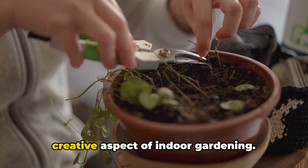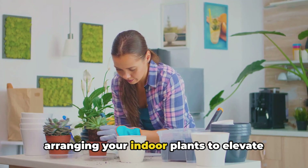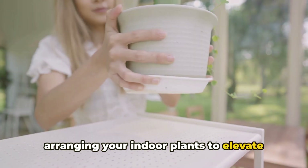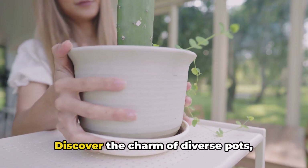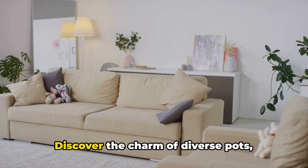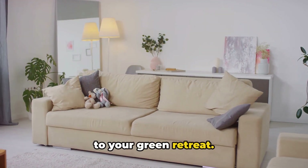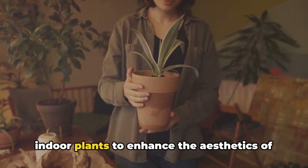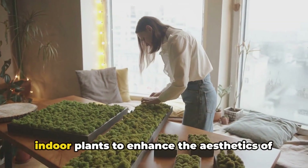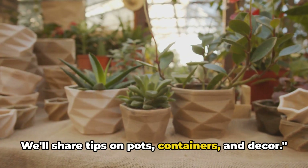In our final section, we'll explore the creative aspect of indoor gardening. Delve into the art of styling and arranging your indoor plants to elevate your living spaces. Discover the charm of diverse pots, containers, and decor, adding personality to your green retreat. Learn how to style and arrange your indoor plants to enhance the aesthetics of your living spaces. We'll share tips on pots, containers, and decor.